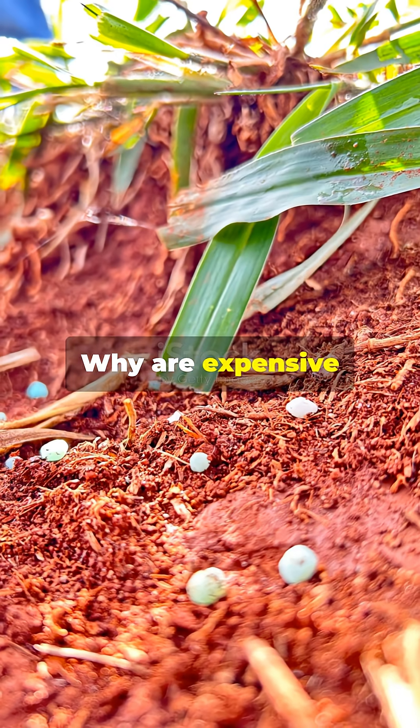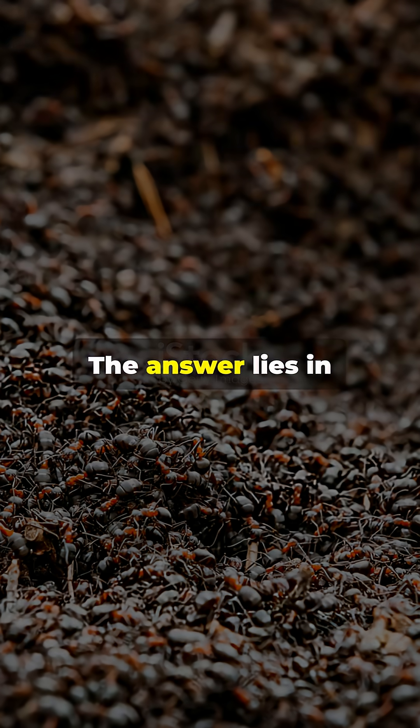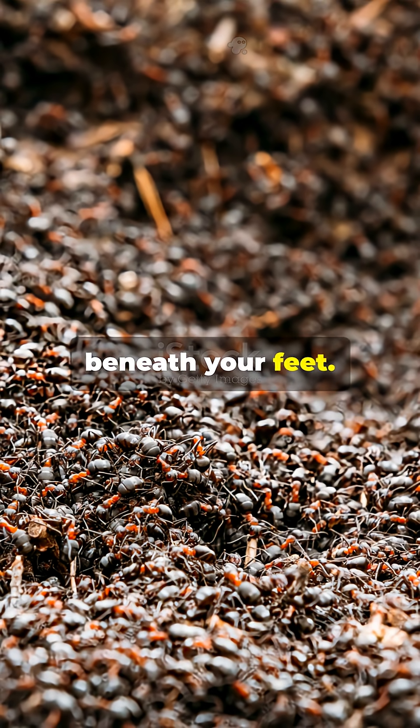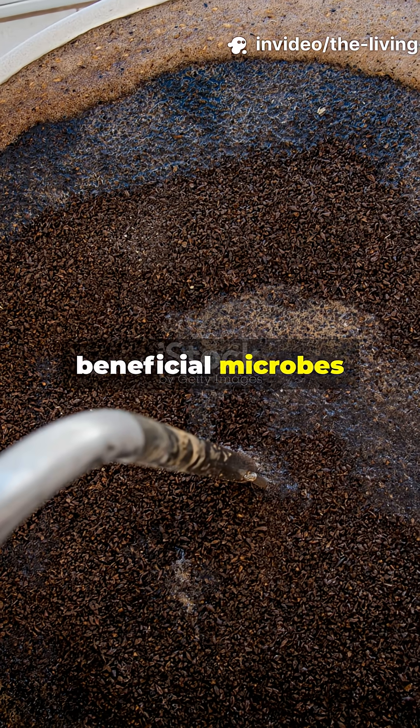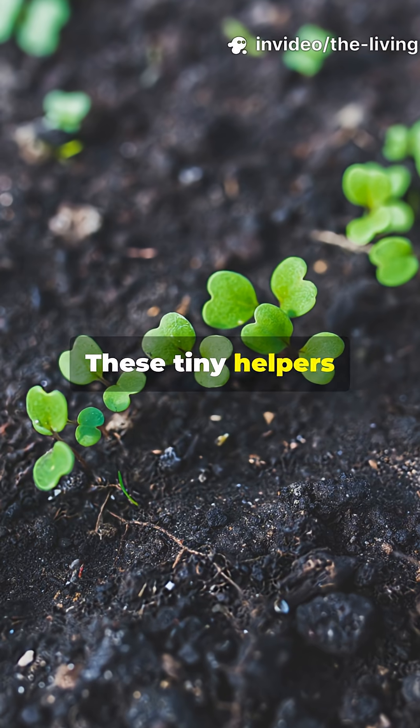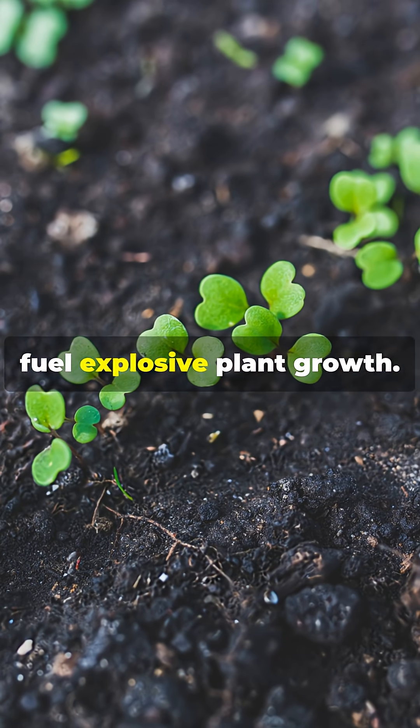Why are expensive fertilizers actually starving your plants? The answer lies in the living world beneath your feet. With the 24-hour brewing method, you can multiply beneficial microbes by millions. These tiny helpers unlock nutrients and fuel explosive plant growth.